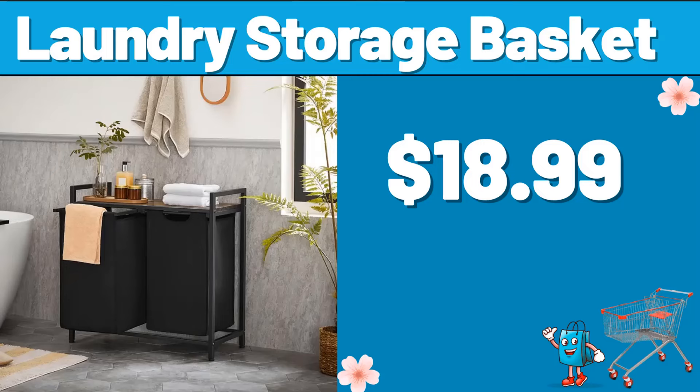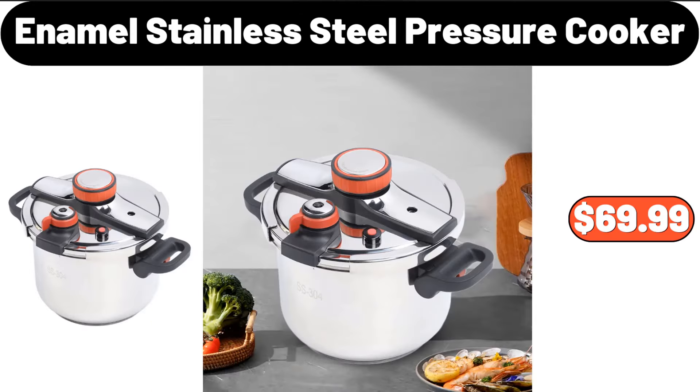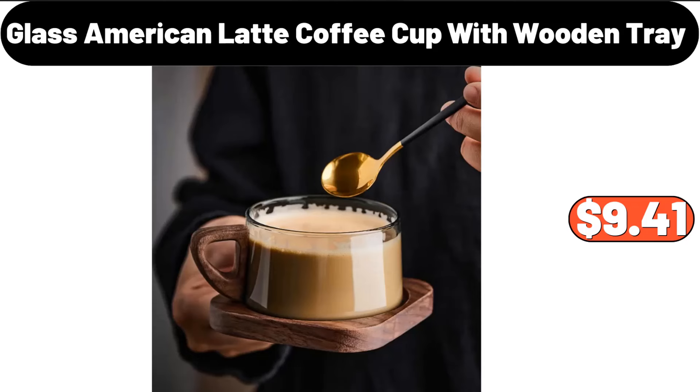Laundry storage basket, $18.99. Six-piece outdoor artificial flower, $8.99. Enamel stainless steel pressure cooker, $69.99. Glass American latte coffee cup with wooden tray, $9.41.